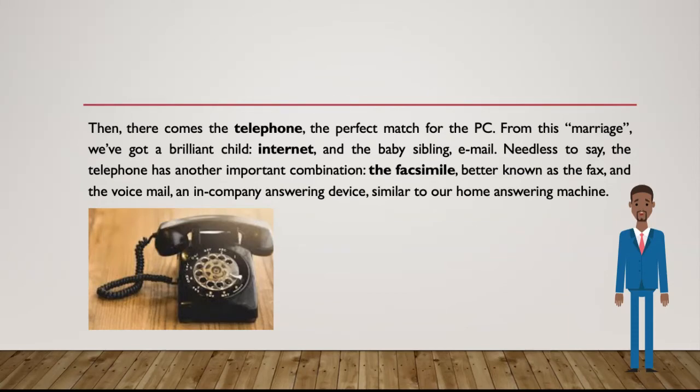Needless to say, the telephone has another important combination: the facsimile, better known as the fax, and the voicemail, an in-company answering device, similar to our home answering machine.